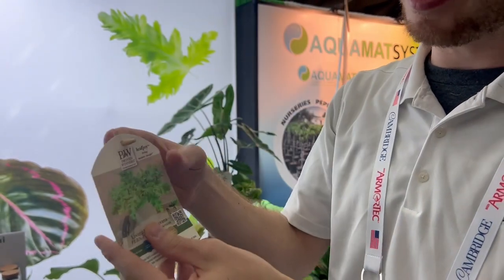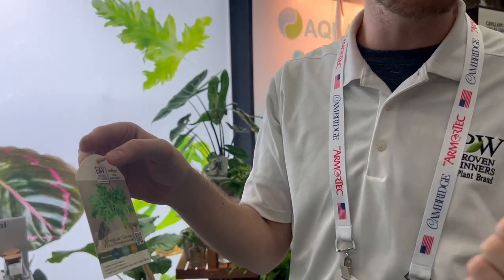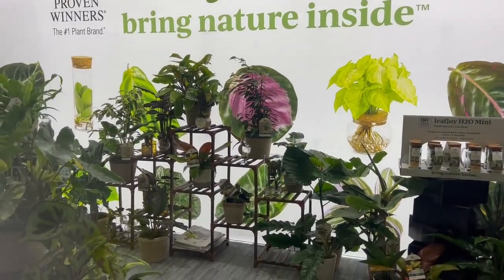We did some market research and discovered consumers are concerned about light levels and don't know where to put the plant in their home. So we created four collections represented on the tag and available POP that tell you where to put it in the home: the Cocoon Collection — plants perfect for an interior room with low light; Spa Scene — humidity-loving plants perfect for the bathroom; Atrium Collection — plants perfect for a highly lit space; and Work Life — space-saving plants for a home office.